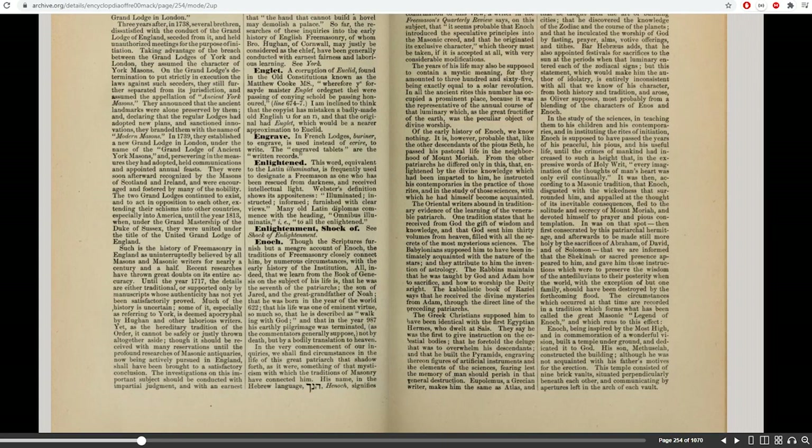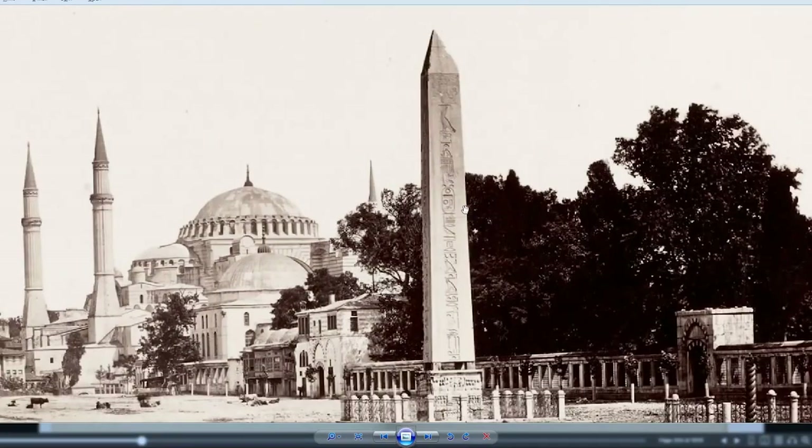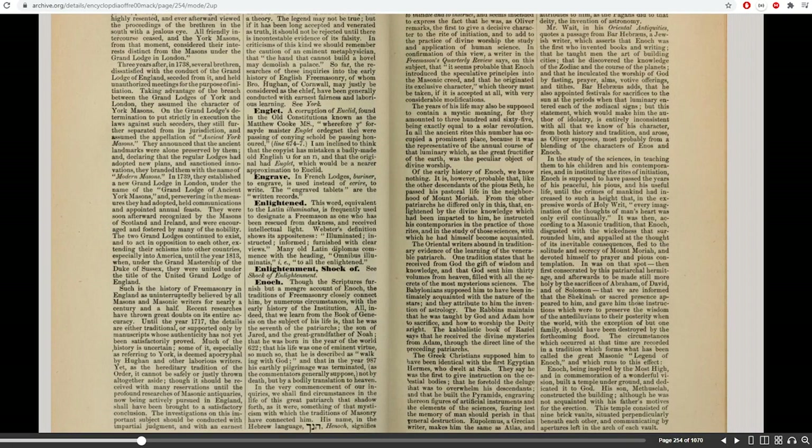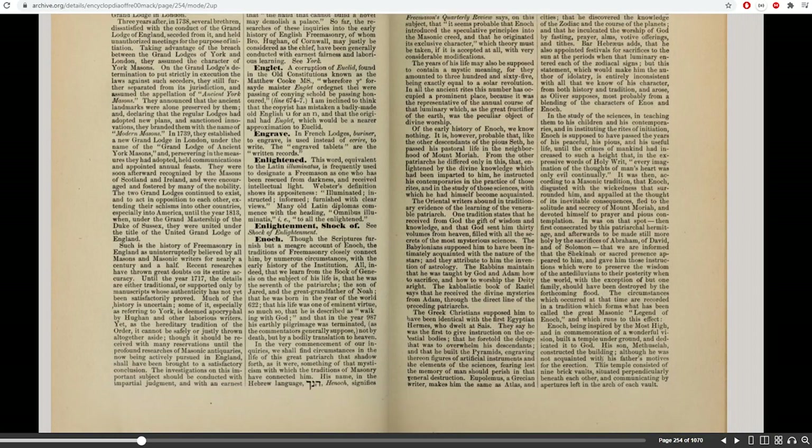Here's the connection between Enoch and the Egyptians — he built the pyramids and engraved thereon figures, which lines up with Egyptian hieroglyphs. He is also attributed with the invention of astronomy, the first who invented books and writing, taught the art of building cities, discovered the knowledge of the zodiac, and inculcated the worship of God by fasting, prayer, alms, offerings, and tithes. A sacred presence appeared to Enoch and gave him instructions to preserve the wisdom of the antediluvians — the people from before the flood — because with the exception of one family, Noah's, they were all going to be destroyed.